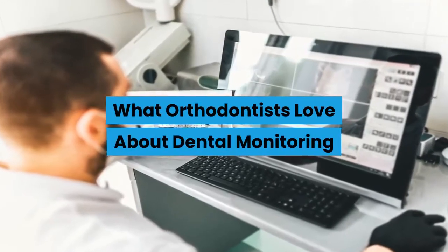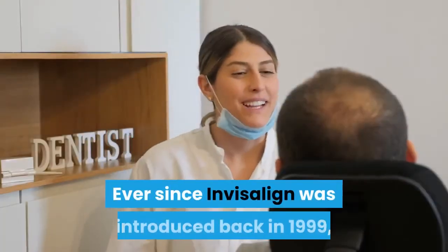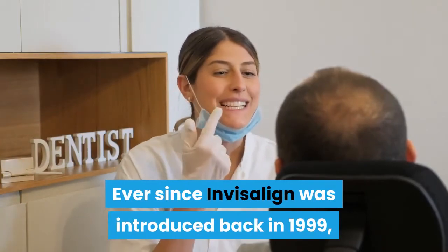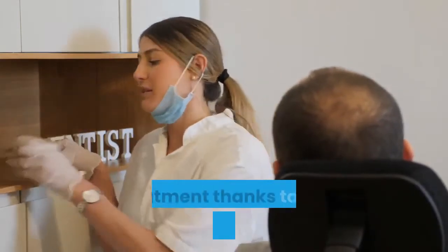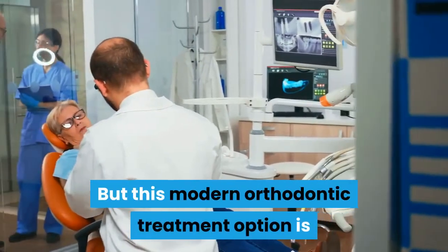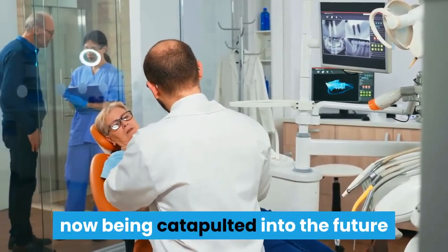What orthodontists love about dental monitoring. Ever since Invisalign was introduced back in 1999, it's been a highly sought-after solution for orthodontic treatment, thanks to the convenience it offers and the fact that you can go through treatment with a clear smile. But this modern orthodontic treatment option is now being catapulted into the future, thanks to the dental monitoring system.